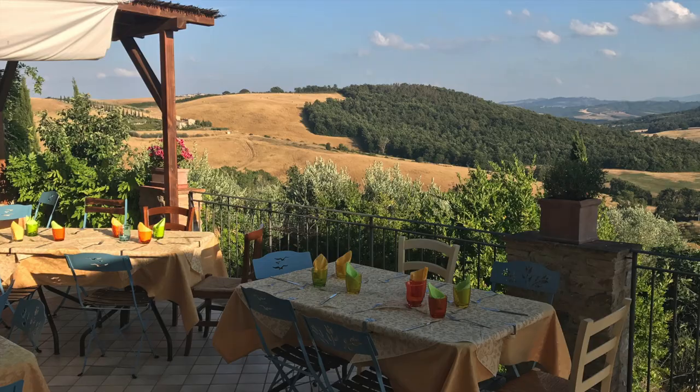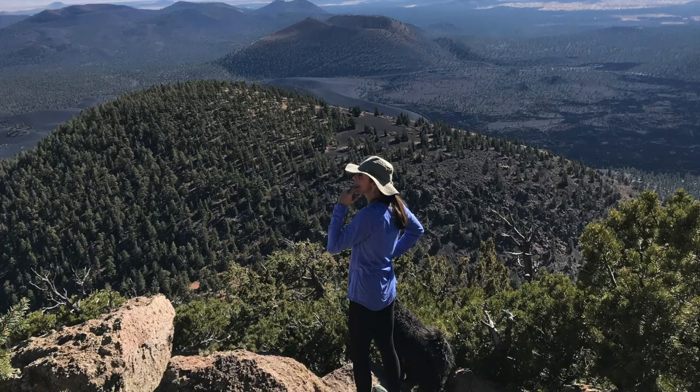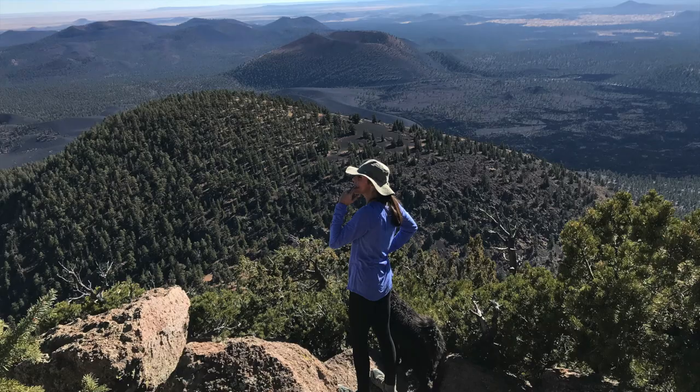It was at that time, while sipping a glass of Brunello wine and overlooking the beautiful Tuscan landscape, that we decided to start working on this project. The idea combines our passion for the practice of Yin Yoga with our other interest in hiking, traveling, and discovering new exciting places.